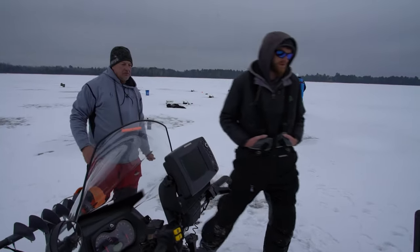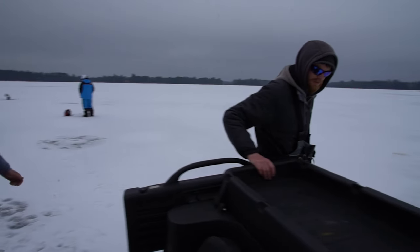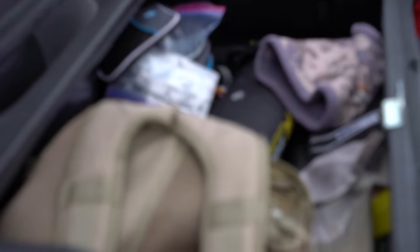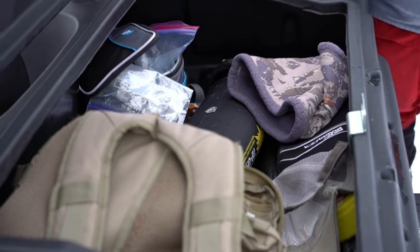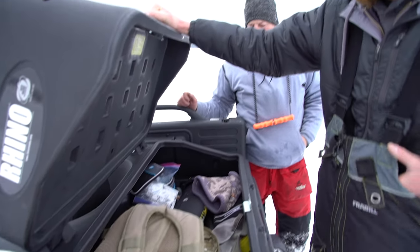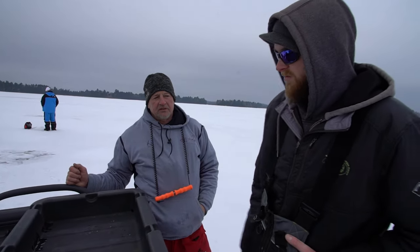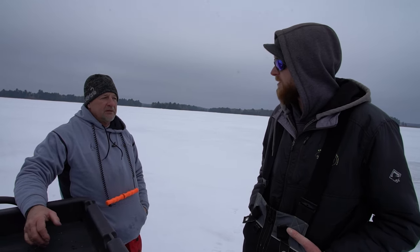Yeah, it really keeps stuff protected. These otter boxes or rhino boxes are excellent — a lot of room in here. You can fit eight or nine flashers in here if you had to. I put my guillotine bag in there, four guillotines, half a dozen flashers, throw other gear on top, or a couple dozen tip-ups. It's very versatile, very heavy duty, cost effective — I've been very happy with it.